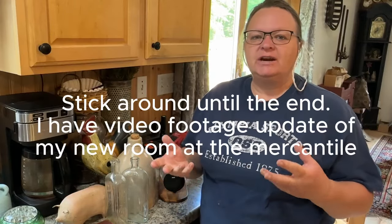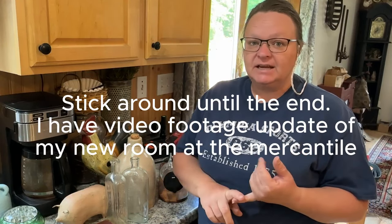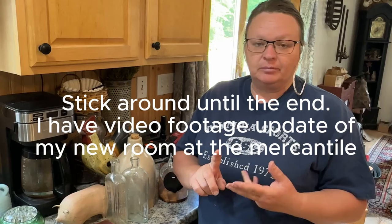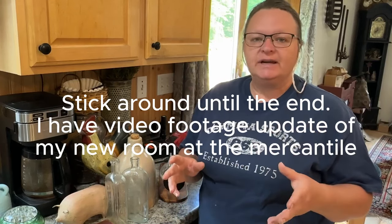Hey guys, welcome to Purpose My Way. I'm Shelly. Today I wanted to share some of the things that I got from local yard sales yesterday, an estate sale, and a couple charity shops. It was a crazy, crazy day of buying and buying and such great deals and such cool stuff. So I wanted to share it with you and show you what I got.